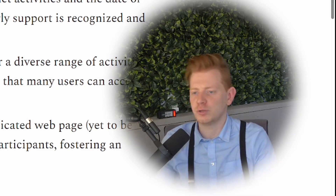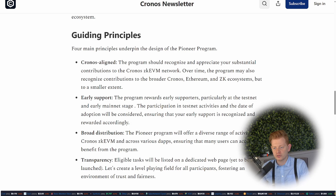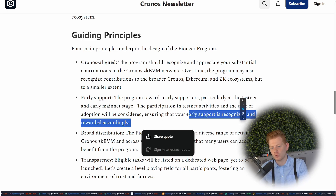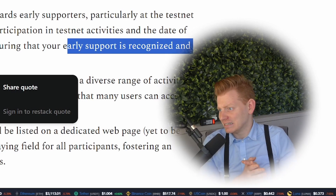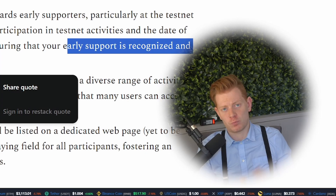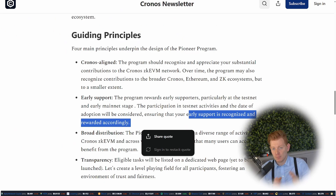A key takeaway from the Pioneer Program: they will reward early adopters of ZK EVM who test or participate with the Passage. Early support is recognized and rewarded accordingly. Of course we never really know exactly what 'rewarded accordingly' means with these airdrop programs, but Crypto.com and Chronos have quite deep pockets and I think they really want to reward people who get in early — so I'd definitely recommend checking out this Pioneer Program.